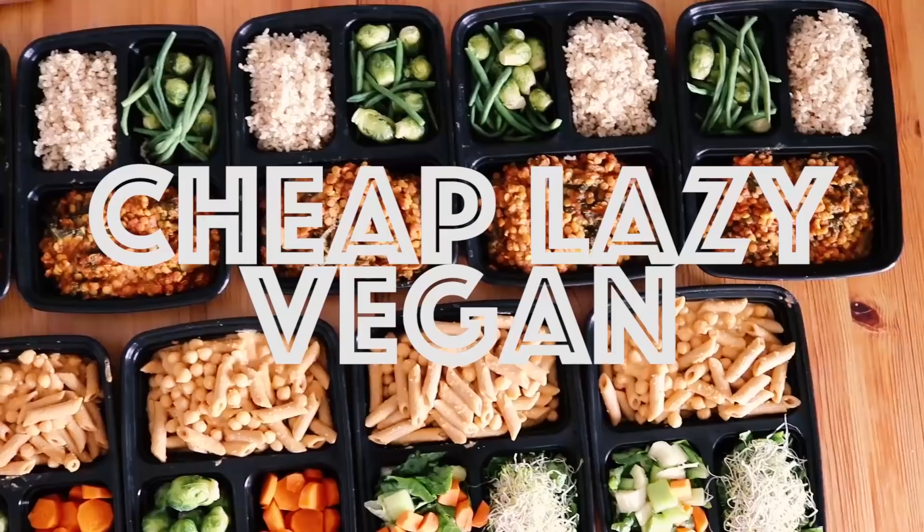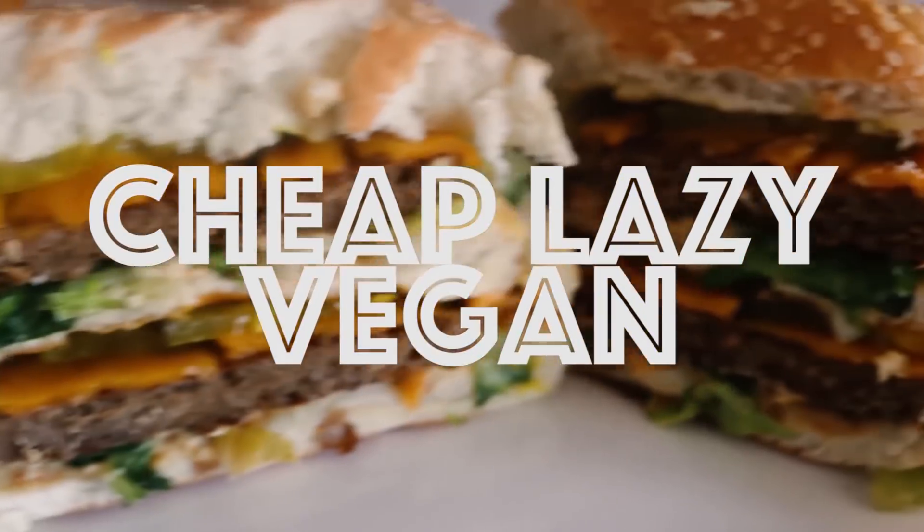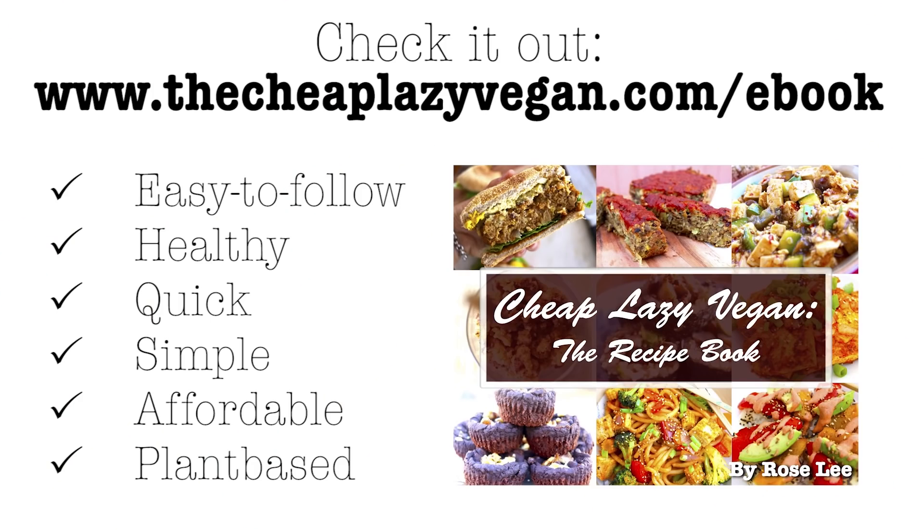Yes, guys, I did just set this camera up to film that intro. This is YouTube 2018 guys. Hey guys, it's Rose and welcome back to Cheap Lazy Vegan.